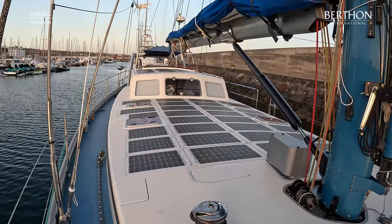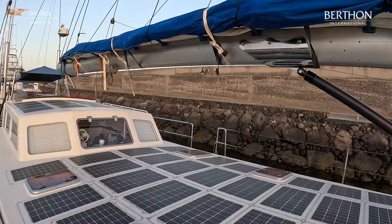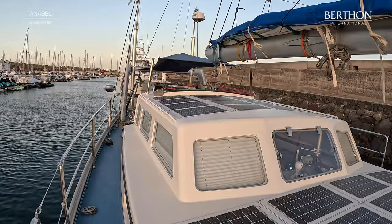Fully battened mainsail, cutter rig, Fibrecon Pro Vectran sails. She's got a couple of downwind sails as well. She has sailed far with this owner but the condition belies it because she looks absolutely fantastic.